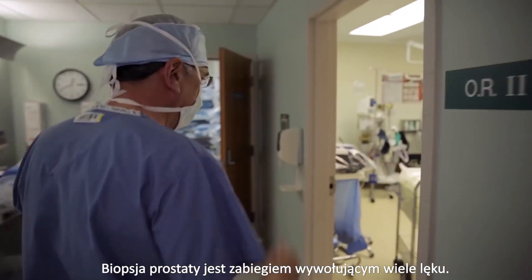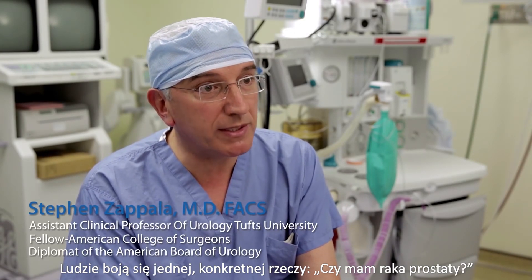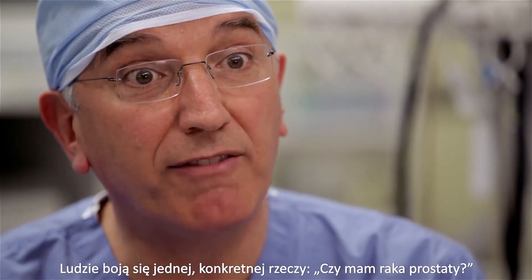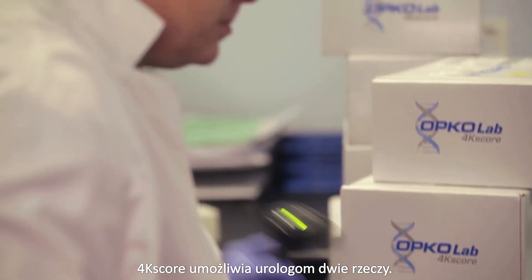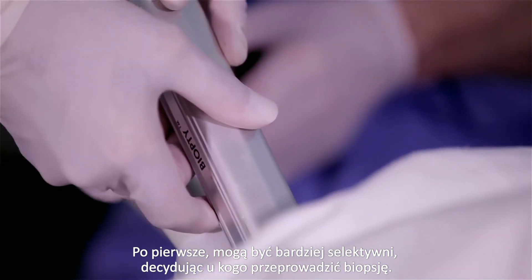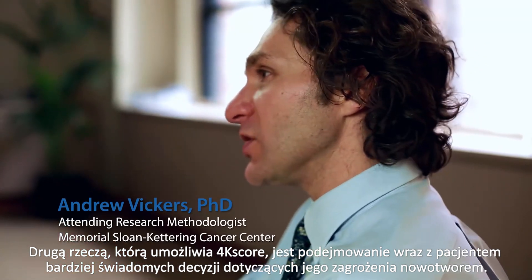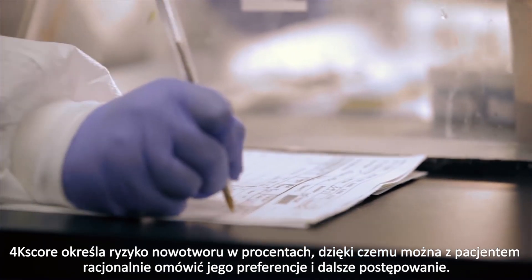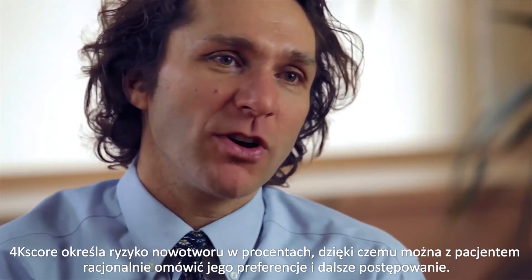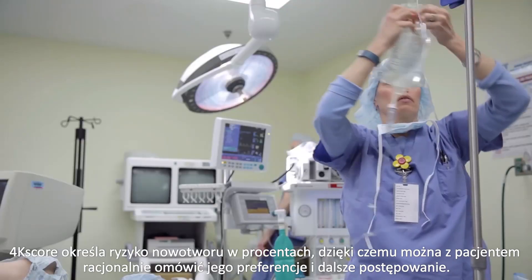Prostate biopsy is a very anxiety-provoking procedure. Men are very fearful about one specific question: do I have prostate cancer? The 4K score allows urologists to do two things. One is to be much more selective about who they biopsy. The second thing the 4K score allows you to do is to have an informed decision with the patient about their risk of cancer, giving you a percentage risk and allowing a rational conversation about their preferences and what they want to do next.